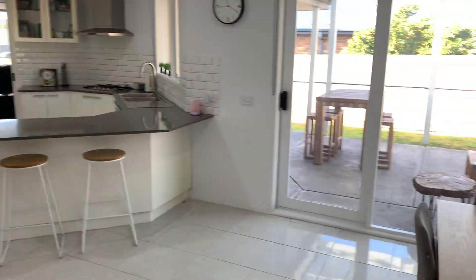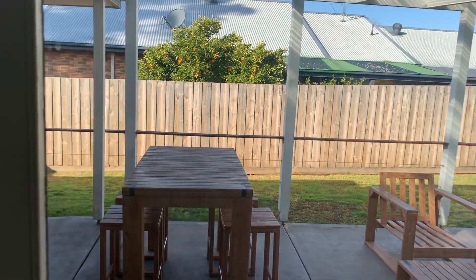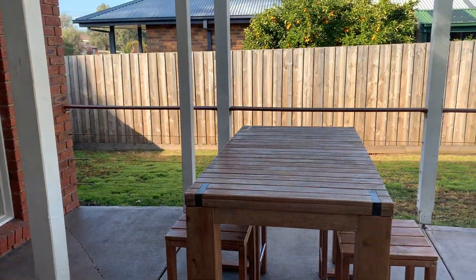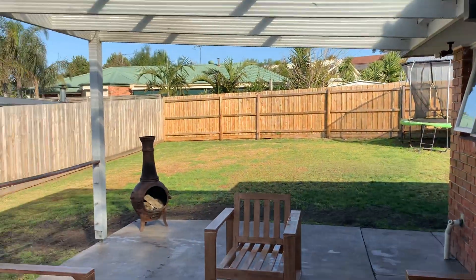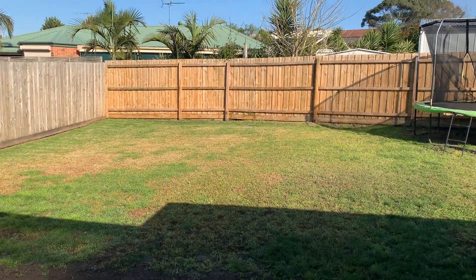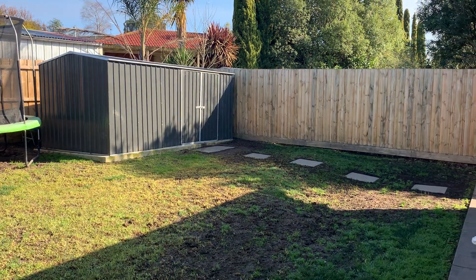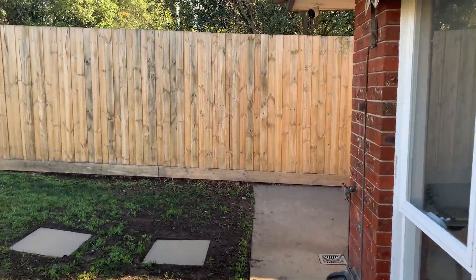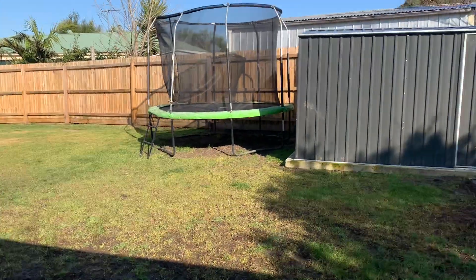Back through to the kitchen dining area, I'll take you out to the undercover entertaining area. As you can see, great setup here, plenty of room with your barbecue, dining space, and then a lounge space here as well. Freshly painted alfresco area out here, and your back lawn area — plenty of space for you to do whatever you like. You've got a large garden shed, so plenty of storage for all your mowers and things, as well as plenty of room to put a shed in the back corner there if you wanted to, subject to council approval.